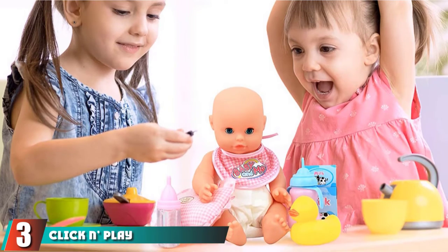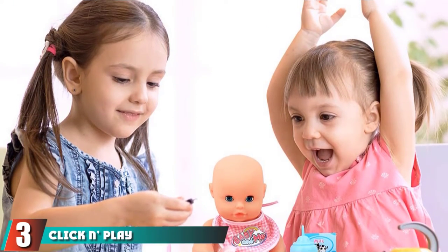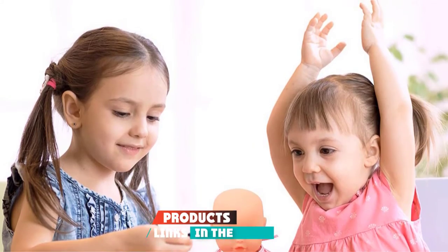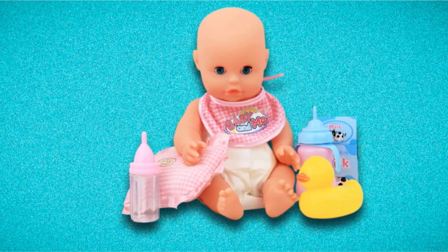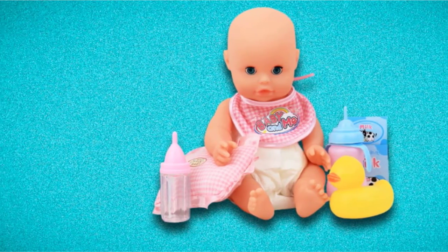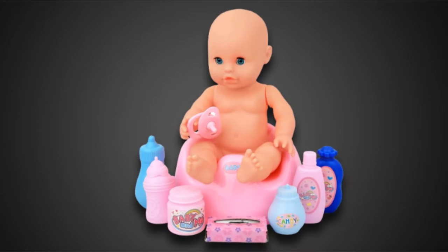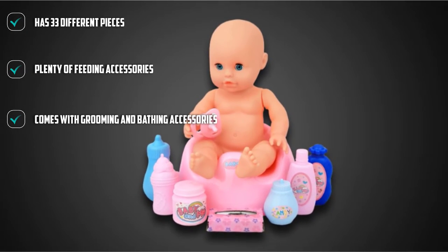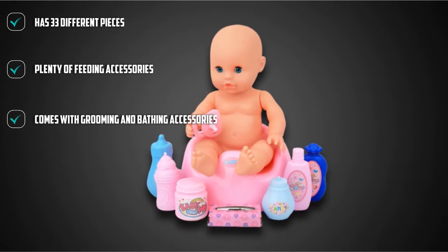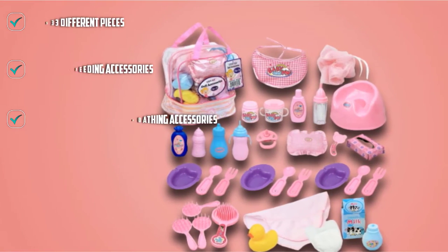The number 3 position is held by the Click and Play Feeding and Carrying Accessory Set. It comes with everything your little one needs for grooming, feeding, and care. The 33-piece set comes in a clear, zippered carrying case that makes it easy to see everything inside. Even though the case is roomy, it's not easy to organize everything in the bag. Some of the things included are feeding bottles, a sippy cup, plates, cutlery, and milk.